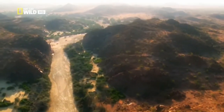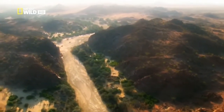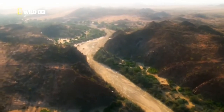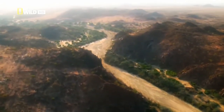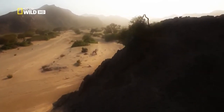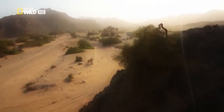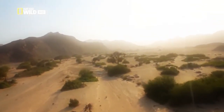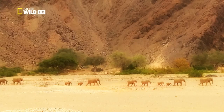Water flows here once, at most twice a year. Only deep-rooted plants like anna trees can survive here. Only within the valley can mammals exist in the long term. It is the home of the desert elephants.